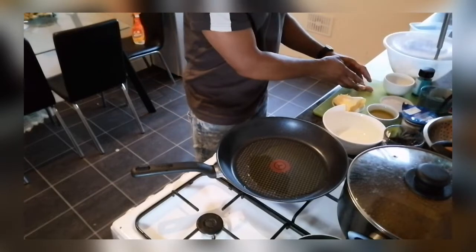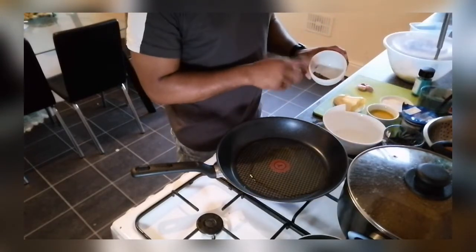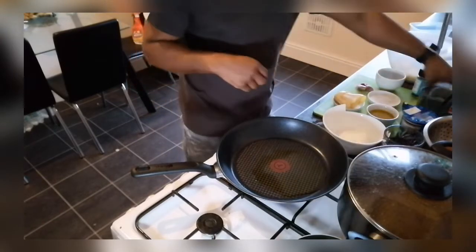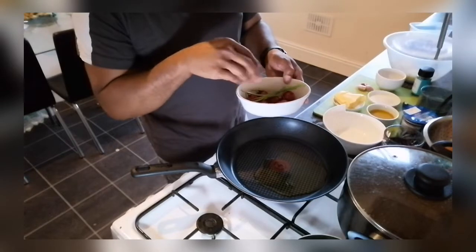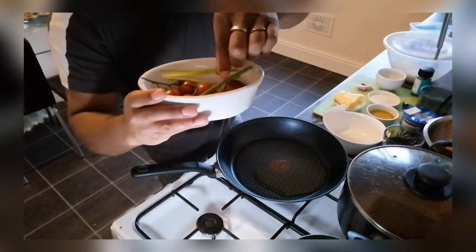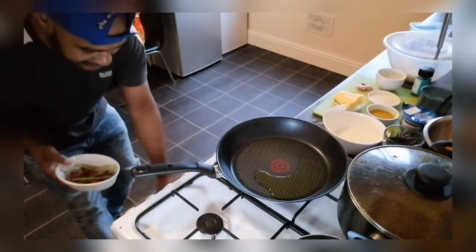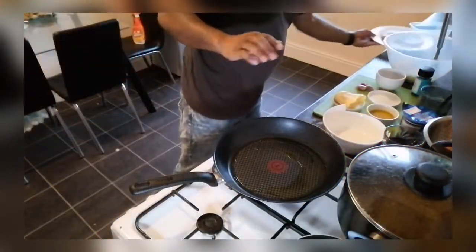We've got our garlic — three cloves of garlic just crushed, I haven't taken the skins off. We've got our freshly ground black pepper, our salt, and we've got some butter. Then we've got some little cherry tomatoes that have been sitting in some balsamic and black pepper, with a little bit of scallion on top. I'm going to stick these in the oven at a very low temperature just so they can slowly cook for the garnish for the steak.